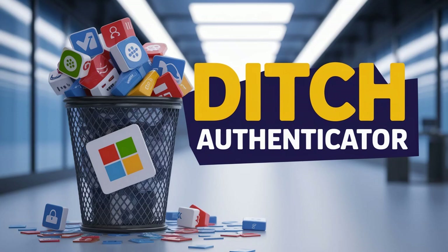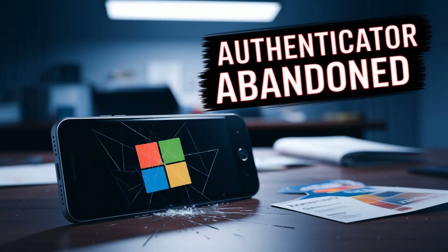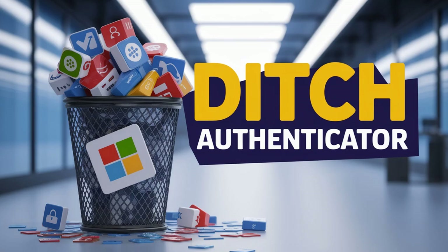The core issue is this shift in focus for Microsoft Authenticator. It's going back to basics — just the authentication part. Meaning just multi-factor authentication: one-time codes, pass keys, that sort of thing. The password manager side is being phased out.